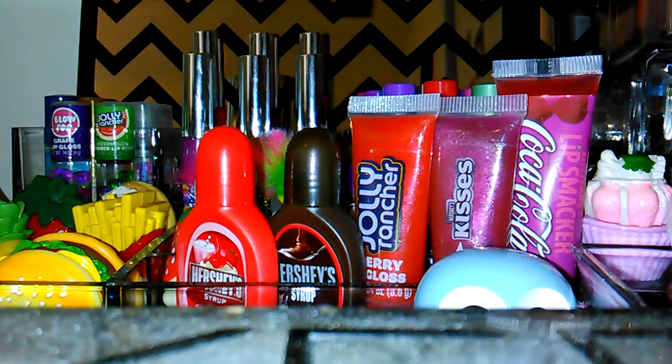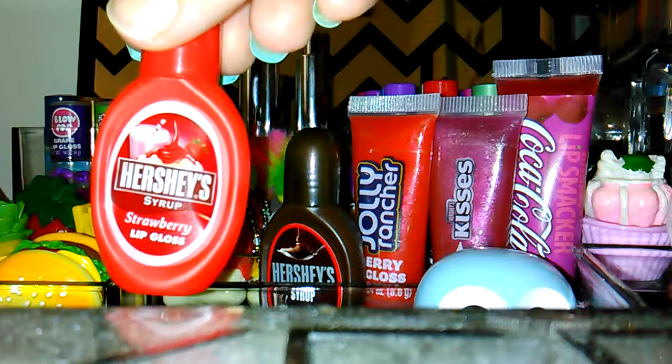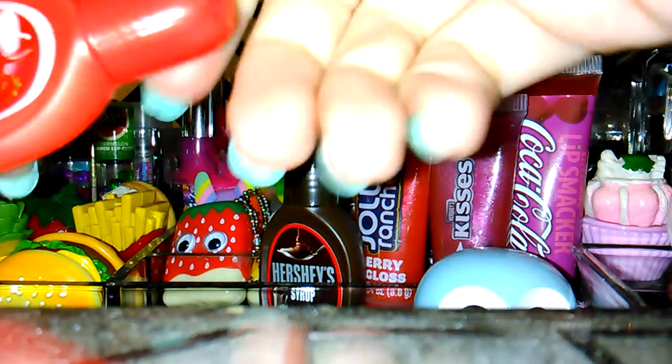Hey guys, so I'm here with a lip gloss collection. I've showed everyone my lip balm collection, so now I'm gonna do lip glosses. We'll start right here — this is the Hershey syrup and strawberry.